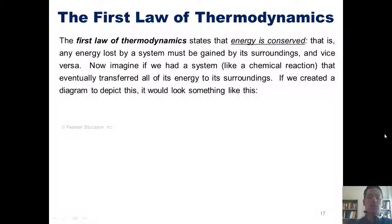This brings us to the first law of thermodynamics. The first law of thermodynamics states that energy is conserved — that is, any energy lost by a system has to be gained by its surroundings, and vice versa.